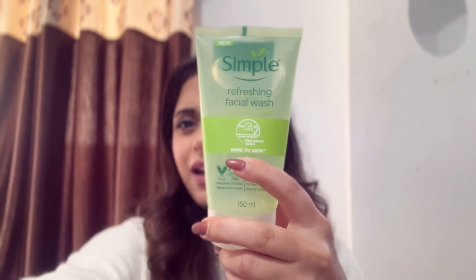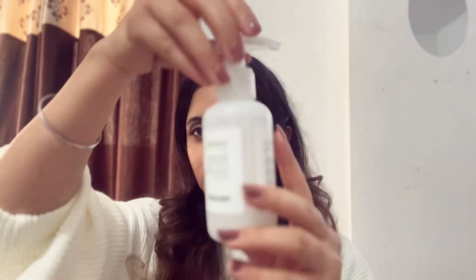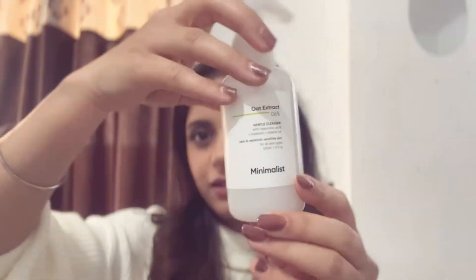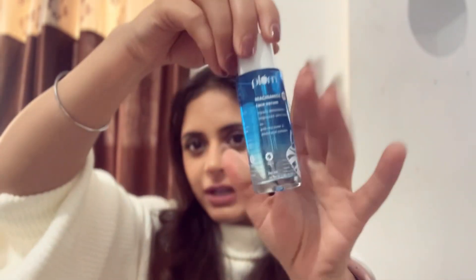Moving to the second category — face wash. I have two recommendations. First is the Simple face wash, which is the OG one that everyone loves and suits almost all skin types. If you need something more gentle, you can also go for the Minimalist face wash — it's a great dupe for the Cetaphil one and is very gentle on the skin.